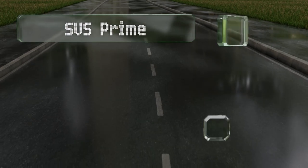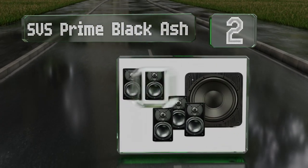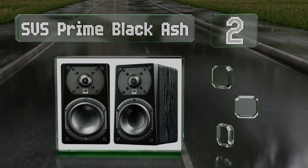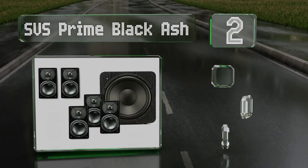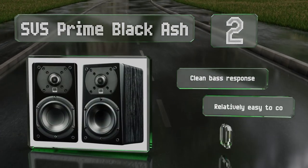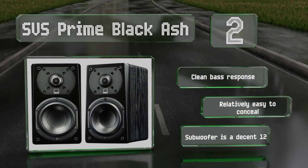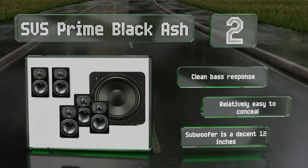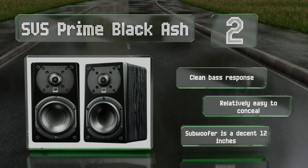At number two, the five satellites that come with the SVS Prime Black Ash are incredibly flexible, giving you the ability to create a realistic sound stage. Their one inch aluminum tweeters are particularly good at articulating high frequencies. It provides a clean bass response and is relatively easy to conceal. The subwoofer is a decent 12 inches.